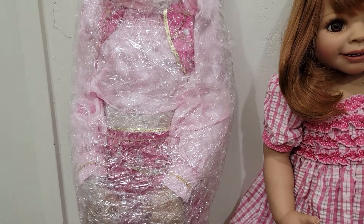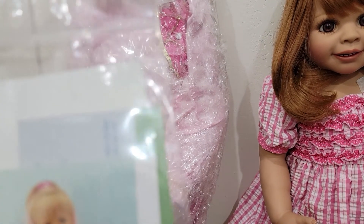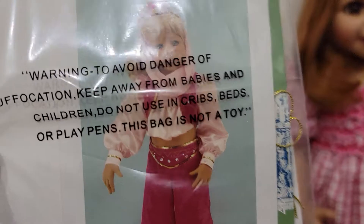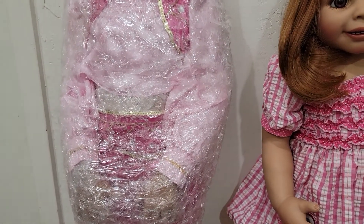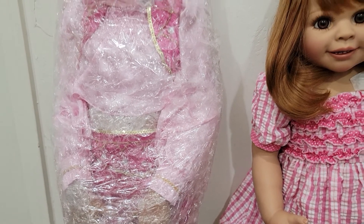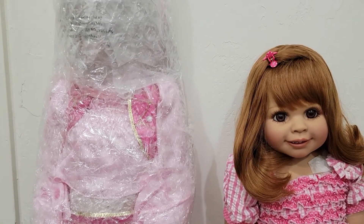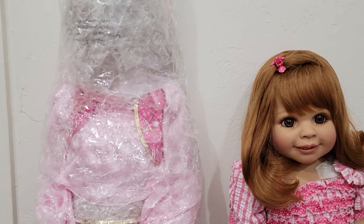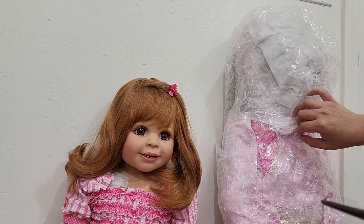Unfortunately, Masterpiece dolls stopped production a few years ago, so you can only get them from the secondary market. So let's go ahead and remove the bubble wrap on Jeannie.